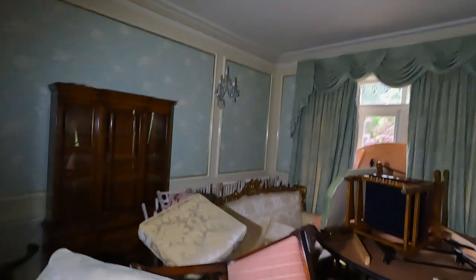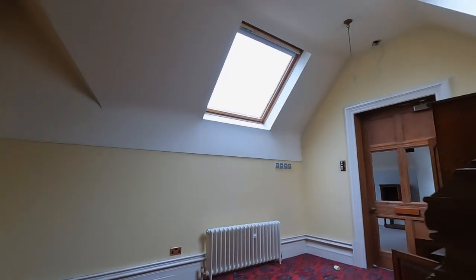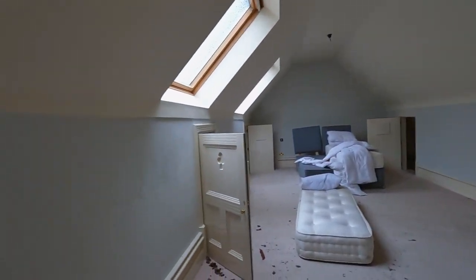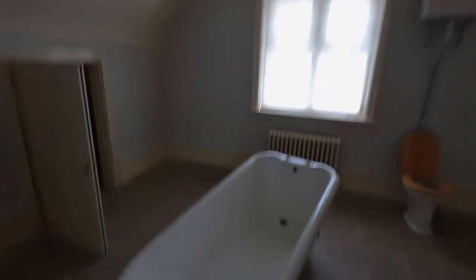Look at the curtains over there. That window's nice. Check the bottom out, guys. Oh man, full bed. Oh wow — bath. Look at this thing, freestanding bath. Nice.